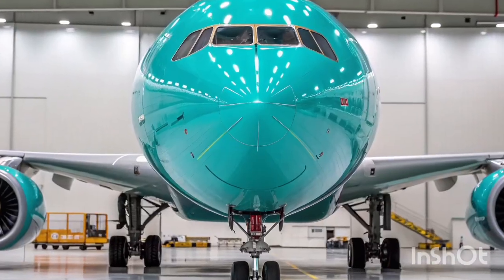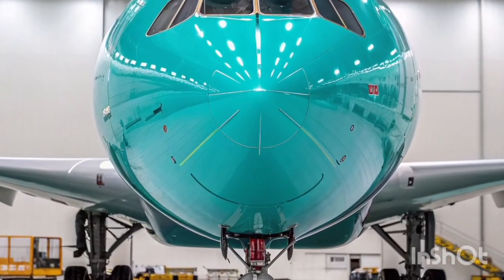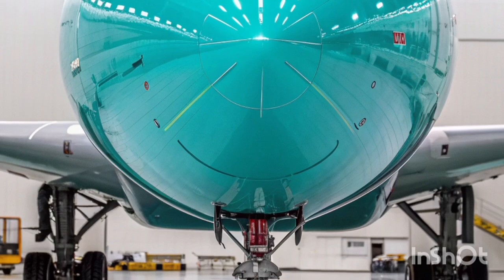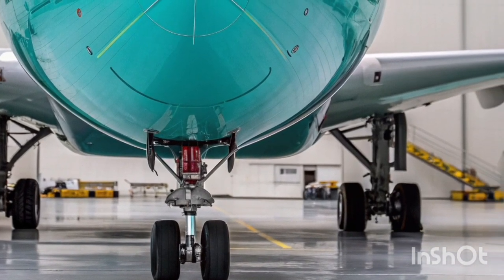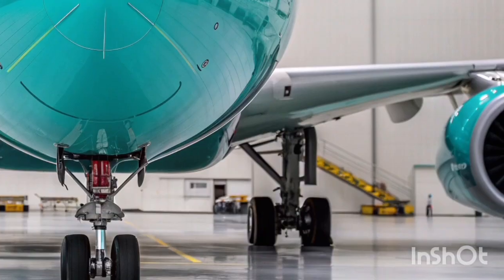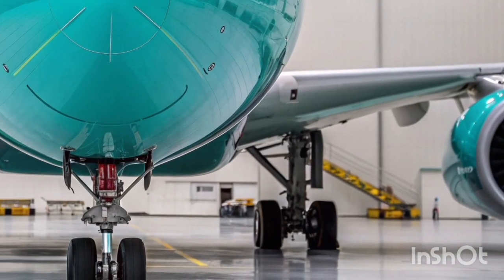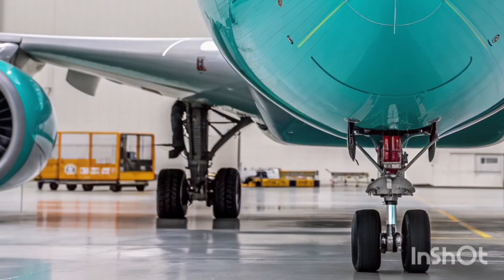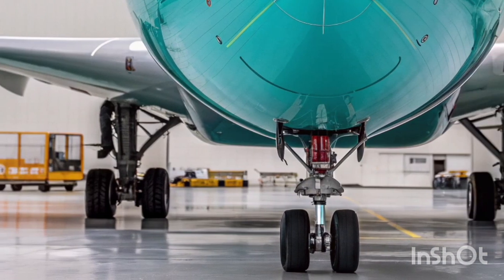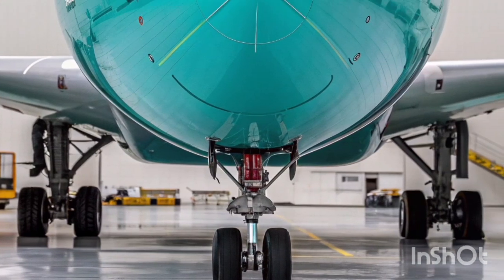The cargo capacity of the A340-600 also adds to its ongoing usefulness. Its long fuselage provides ample belly-hold space, allowing airlines to transport significant amounts of freight along with passengers. This capability became especially valuable in recent years as global logistics demands increased, giving airlines another reason to extend the aircraft's service life.